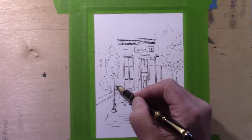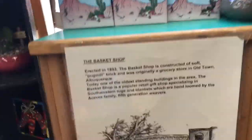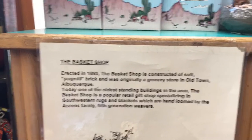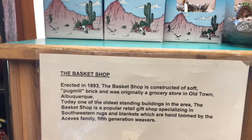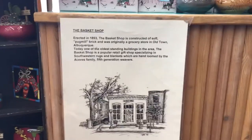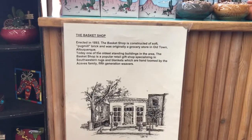I'm going to leave a little clip here. So here's a little bit of information on the building: erected in 1893, pug mill brick, and it was originally a grocery store. Oh wow, there's a little sketch of it — maybe we could just sketch like that in our journals.